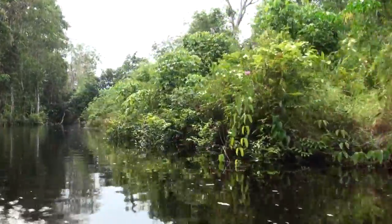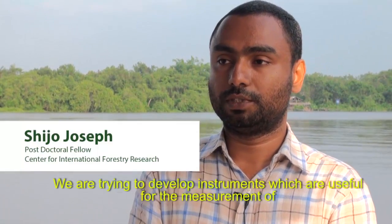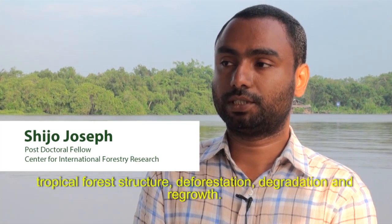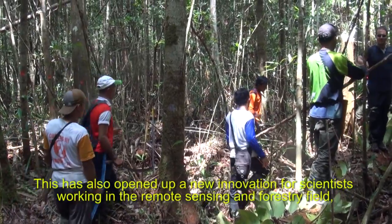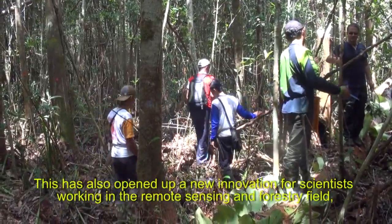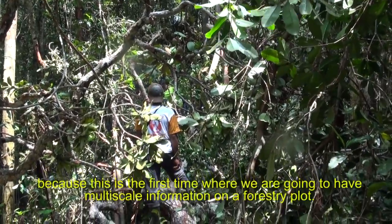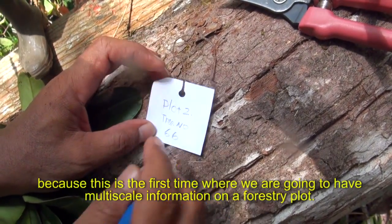They were experimenting with a mosaic of approaches. We are trying to develop instruments which are useful for the measurement of tropical forest structure, deforestation, degradation, and regrowth. This also opened up a new innovation for scientists working in the remote sensing and forestry fields, because this is the first time we are going to have multi-scale information on forest plots.